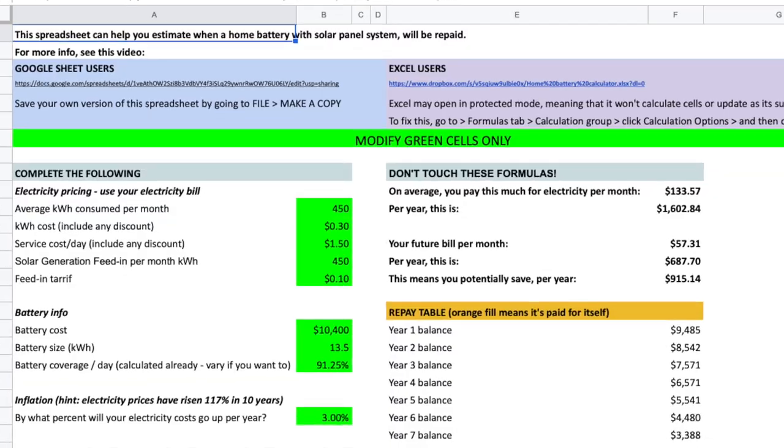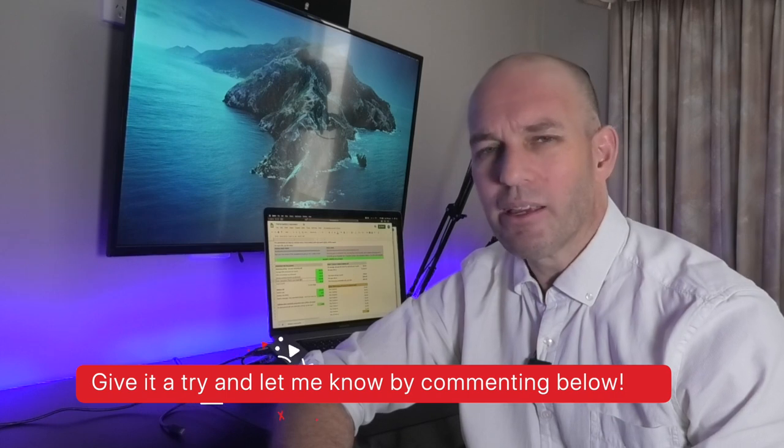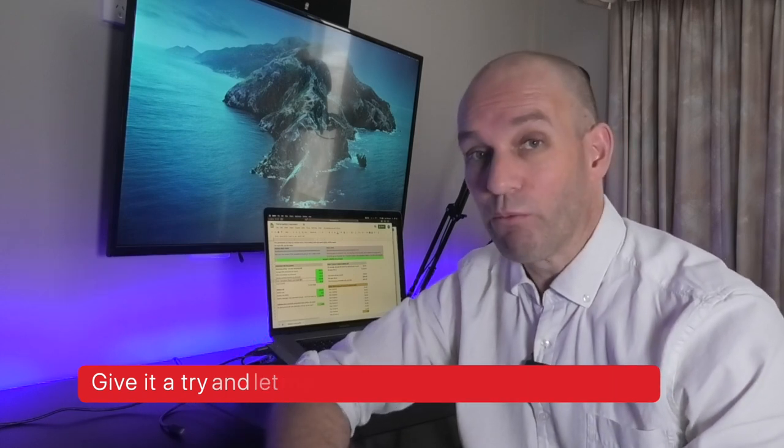I promised you a tool to help you calculate how long it would take for you to get a house battery and have it repaid. This online tool is free — it's like a Google sheet, and there's also a downloadable Excel version. To better control for things like the amount of sun your solar panels are going to get, or your average daily usage, you'll need to think about your average situation and give it a try. It's a bit of a rough guess and might not be very accurate, but I do want to hear from you — let me know how long it will take for your battery to be repaid.